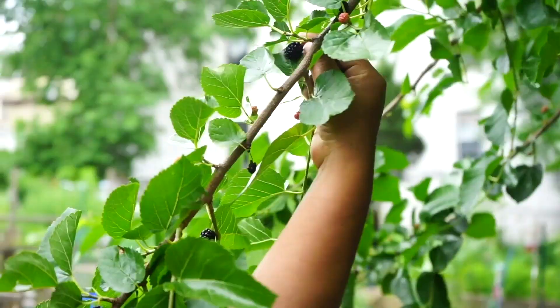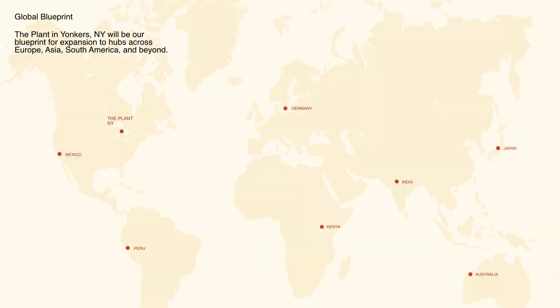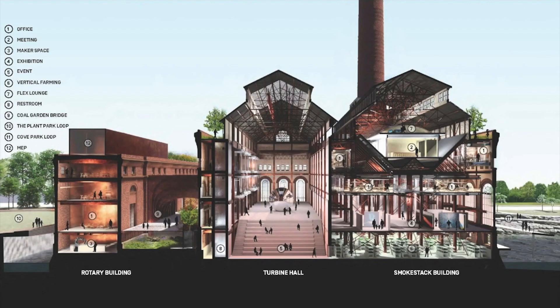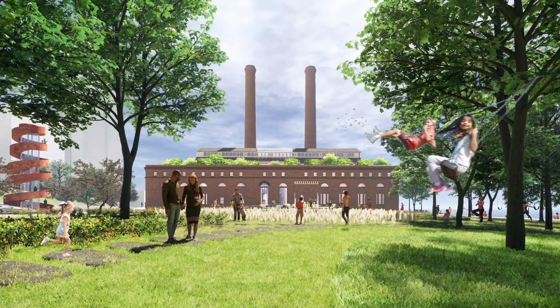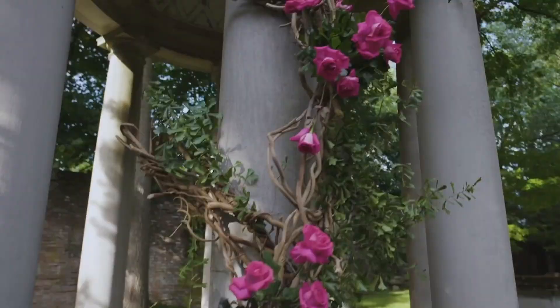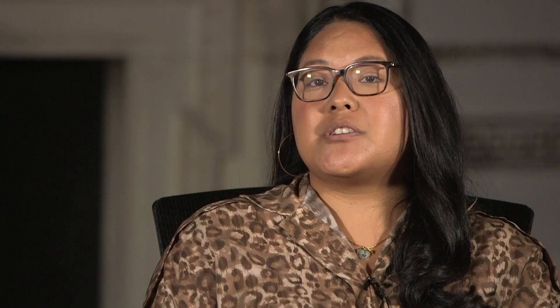My vision is that long term, we have cities and countries all across the world taking this example of a built environment that's net zero and replicating it at home — and we want to be part of that solution building. Globally, I believe the power plant and the manor will serve as a symbol of its time. This is not just a project about creating iconic buildings. This is a project about connecting with our home.